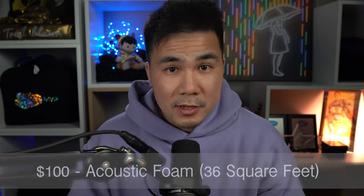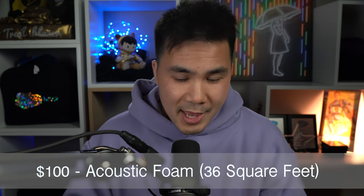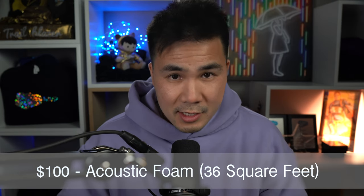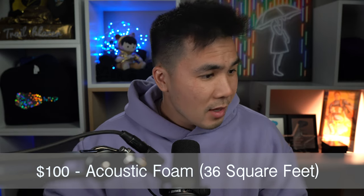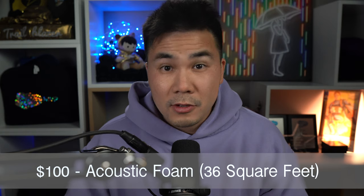Finally, let's add in my acoustic foam panels to the equation. I took 36 square feet of acoustic foam and glued them to thick panels of cardboard so I could have this modular set of sound absorption that I could move around to optimize my sound. Mainly I went through all this trouble because I didn't like the idea of attaching acoustic foam to my walls. So there you have it.